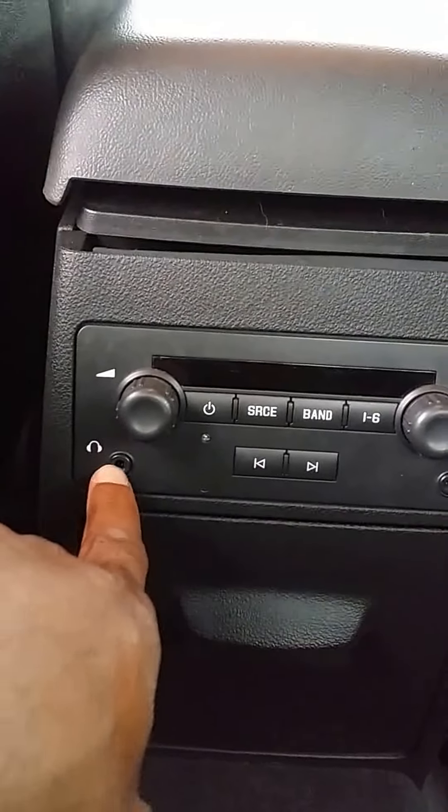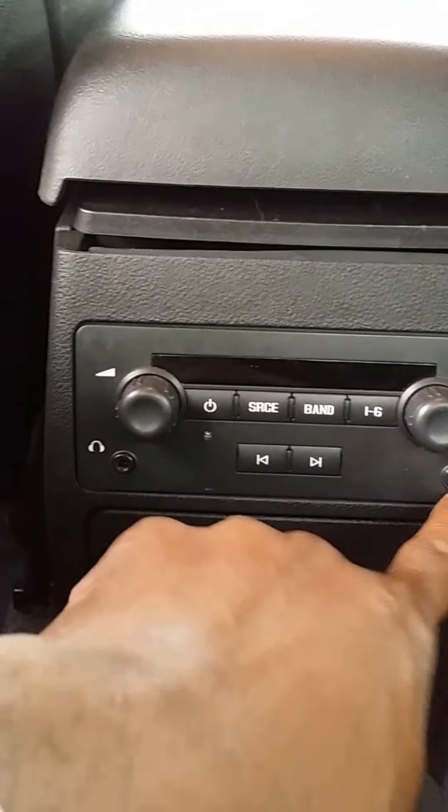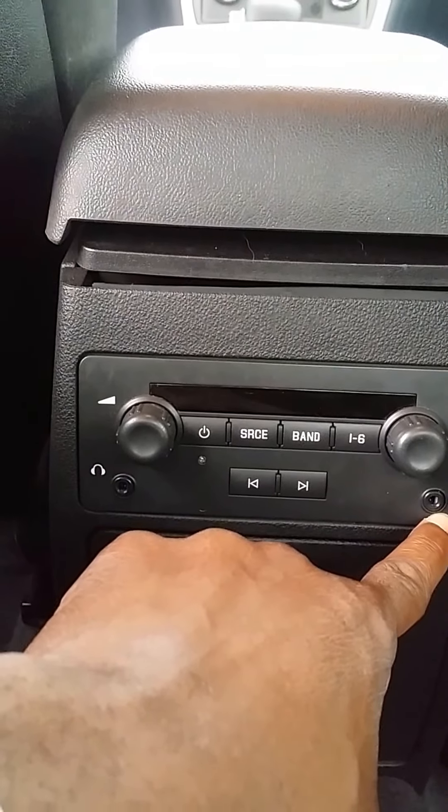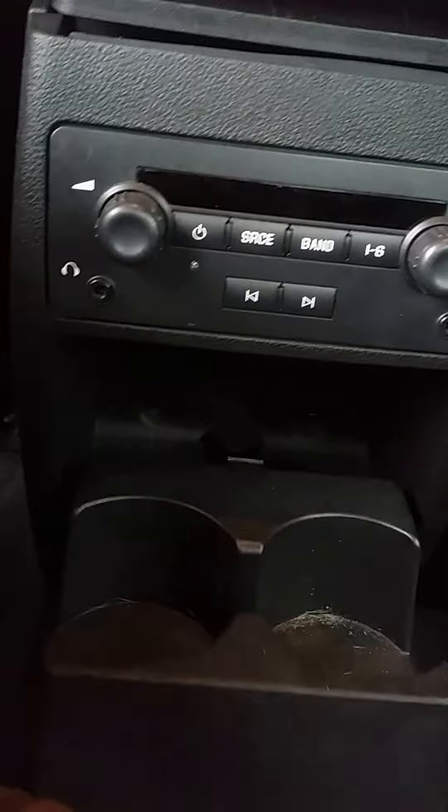From the back seat you can control the music. The kids can plug in their headphones and listen to what they need to listen to, and you can just drive and have a conversation. There are cup holders for them, a fold-down armrest, and they can control the radio from back here.